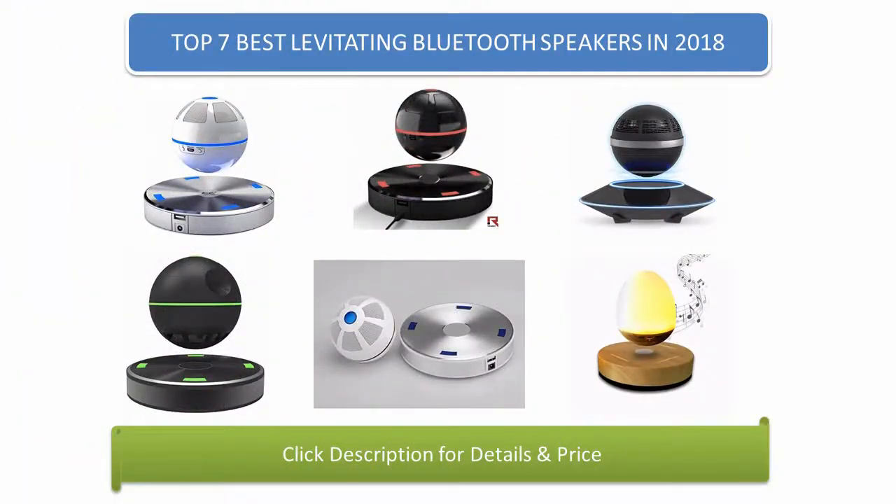Find the best levitating Bluetooth speakers in 2018 at Amazon. We analyzed consumer reviews to find the top-rated products. Find out which product scored 4.7, as I review the top 7 best levitating Bluetooth speakers on the market in 2018.